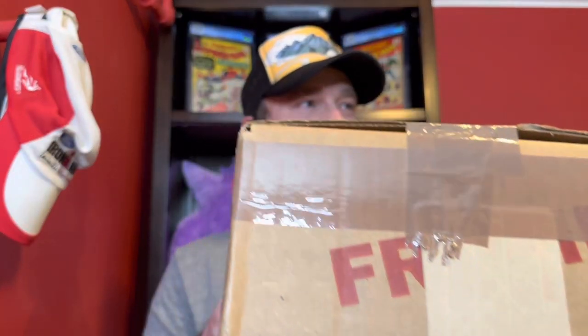Before we get started, please remember to hit that like button and hit the subscribe button if you'd like to see more content like this. So it's not a very big box, just three books in here, but over $10,000 in comics that I submitted to CGC with this one.